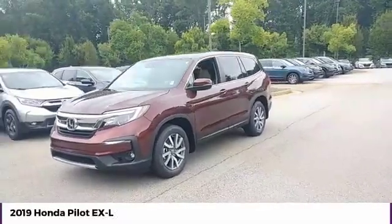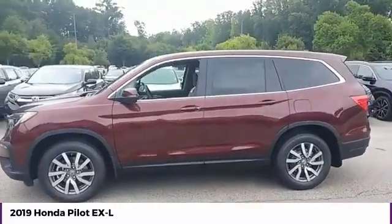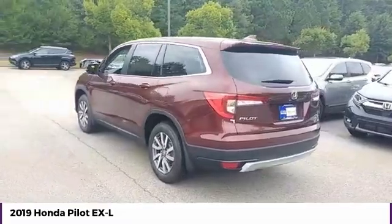You are going to love the 2019 Pilot. Optimal utility. Indulgent interior. Powerful performer. You'll be ready for almost anything in the Honda Pilot.